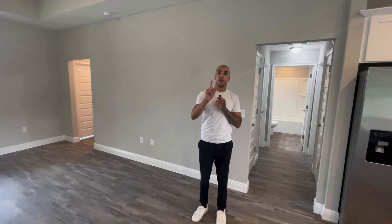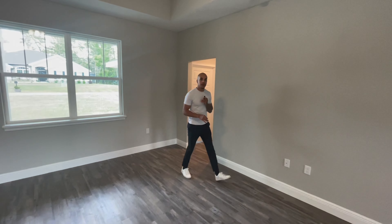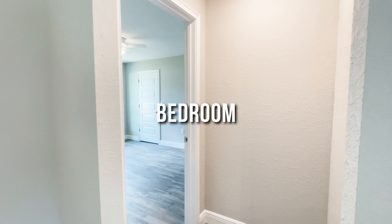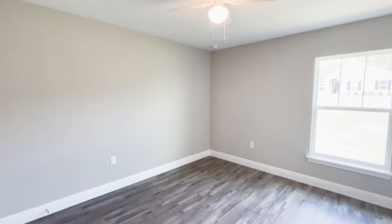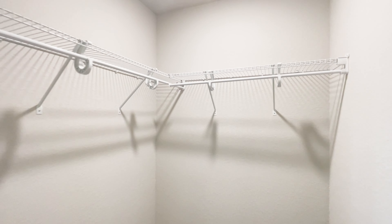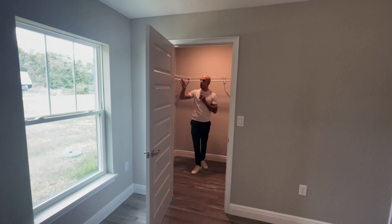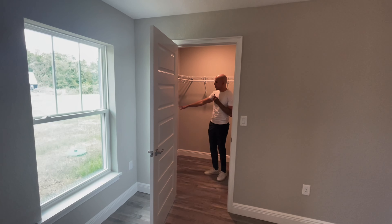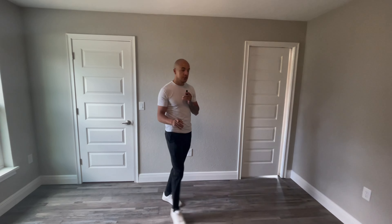This is the first bedroom of the property. A little entryway gives a sense of privacy, somewhat detached from the living room. It's a really good size room at the front of the house with a window overlooking the front yard — plenty of room for a queen size bed. A nice surprise here is a walk-in closet with a rack already installed, and room to add another rack below to maximize storage.